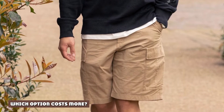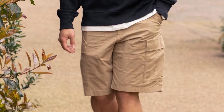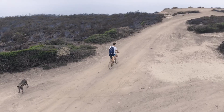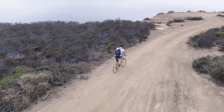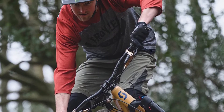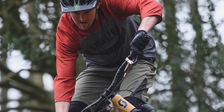MTB shorts and cargo shorts have similar costs, too. You can find either type for $20–$100. The price depends less on the type of shorts and more on other factors like durability. In general, the better the material, the higher the cost. With both cargo shorts and MTB shorts, I'd rather pay a little more up front, assuming the material is good. Cheap shorts don't last very long, so even though they may save me some money in the short term, I'll eventually have to pay more to replace them.